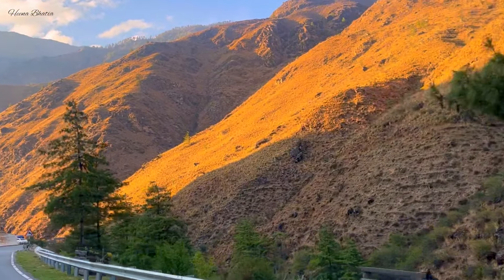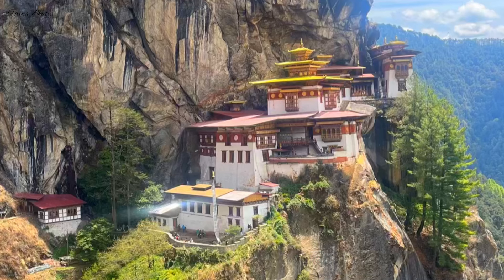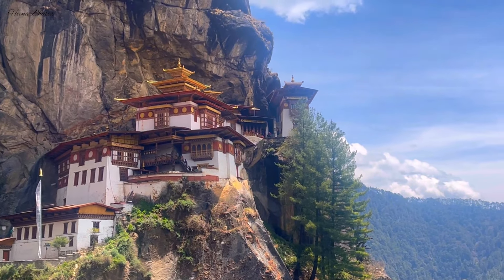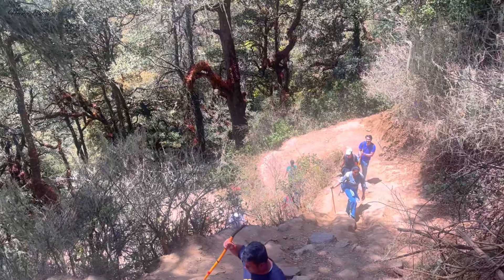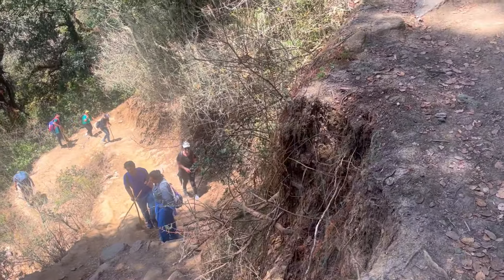After that, you will continue your journey to Paro — again about 3-4 hours. Check in to your hotel. Now let's jump to Day 5. This is the major landmark of the whole Bhutan trip — Tiger's Nest Monastery. This is the most iconic photo you will see of Bhutan, a very historical landmark. You have to hike to reach it, but the hike is easy — it is suitable even for beginners. It takes about 2-3 hours to reach Tiger's Nest Monastery. Carry water bottles and some snacks — there is also a café halfway up.